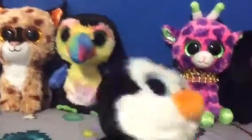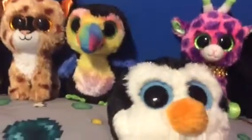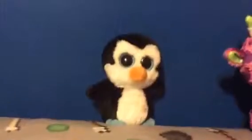Now, I already made this video before about Beanie Boo number 53, but my mom said I had to delete it because it sounded horrible. So now I'm making it again.